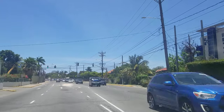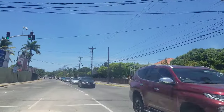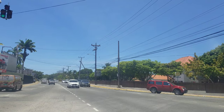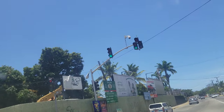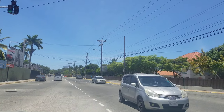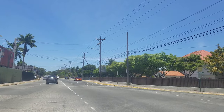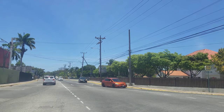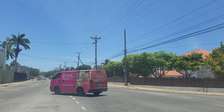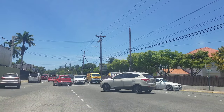Straight ahead on the right you see that building with the blue glass — that's 20 South, a new complex that was recently built. On the left is a very popular jerk chicken location through that gate. It used to be Jojo's; it recently changed its name, though the old Jojo's Jerk Pit sign is still up. Jojo's was like another iconic landmark in Jamaica, so maybe that's why the sign is still there — if you say you're going to the same place as Jojo's, people know where it is.